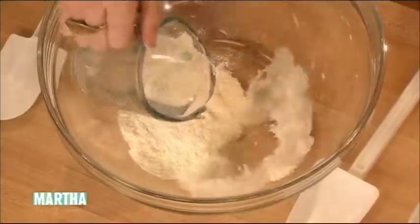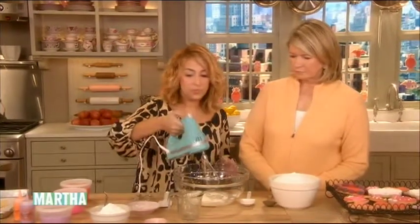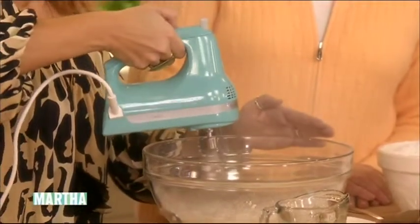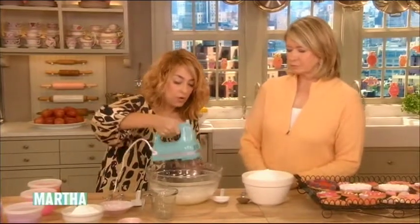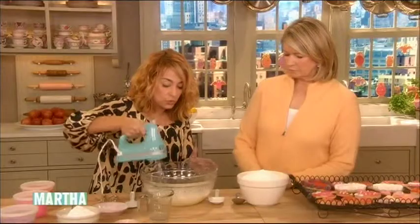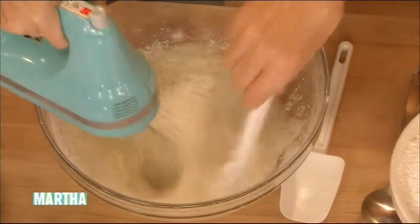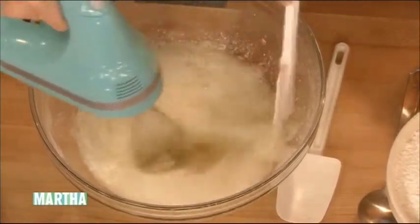And one cup of cold water. One thing I use is this whisk attachment for my hand mixer. It really just speeds the icing making along. Don't breathe in the dust! We just want to get this to soft peaks. You know it's ready when it starts to look smooth and all the large air bubbles are popped. It heats up pretty fast, especially with the whisk. I usually stop to scrape down the sides.